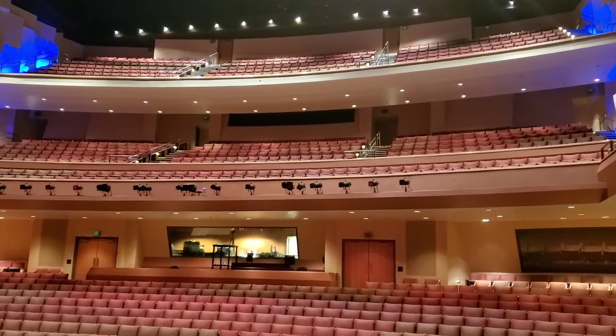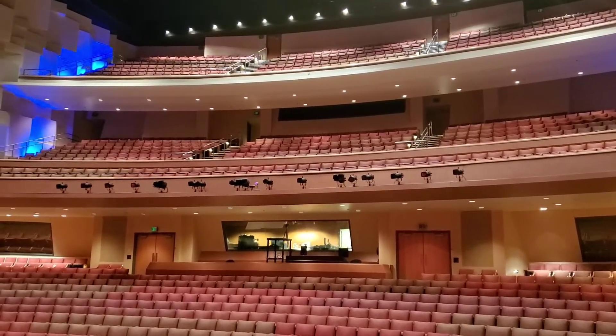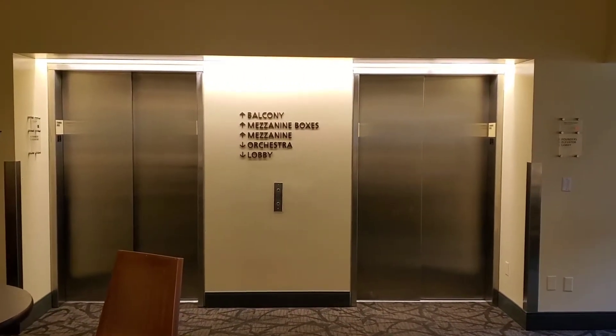Although it looks like a distance, there really isn't a bad seat in the house. Let's go take a look. To get to the balcony level, there are a couple of different options — we have our elevators, or we have the stairs, which is my preference.